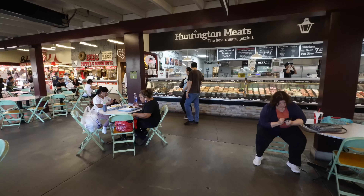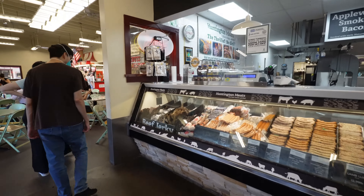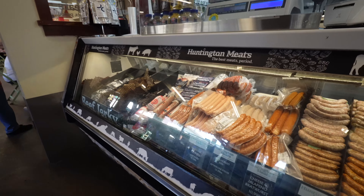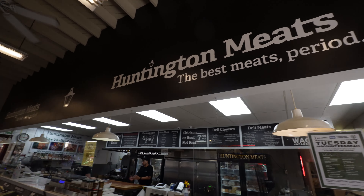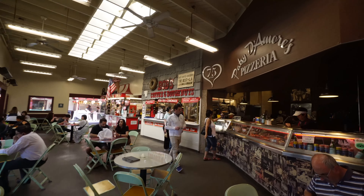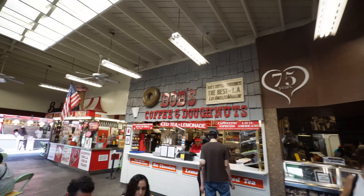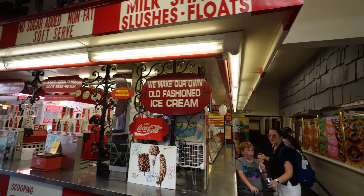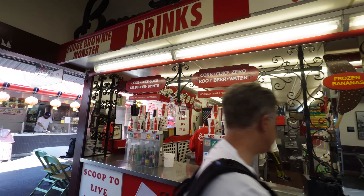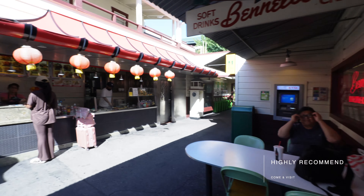And then you have got the fresh meat and produce. Wow, look at this — this is the Huntington Meats. Then you've got some coffee and donut places. This is another pizzeria place. There's so much to discover. And this is a cool ice cream place, guys. Definitely a must visit — I'm going to put a link below.